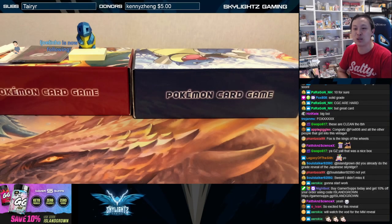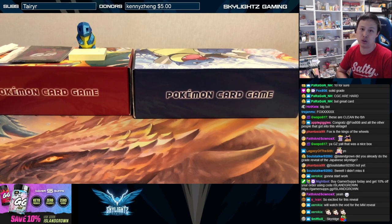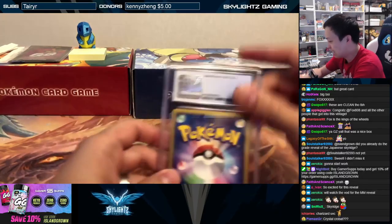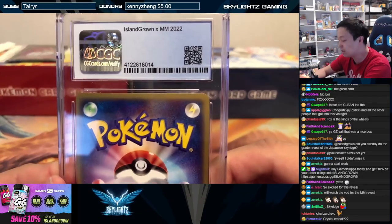We recently did a first edition Mysterious Mountains — aka first edition Japanese Skyridge — box opening. We sent the cards off for all the breakers that joined in, we graded all the holographics, and it's back. Let's go check out the grades, boys and girls!